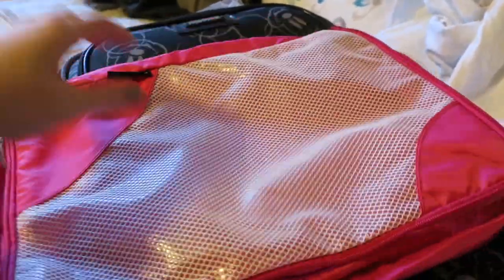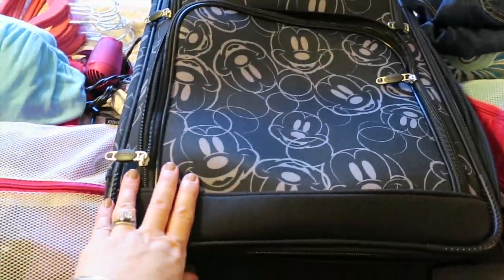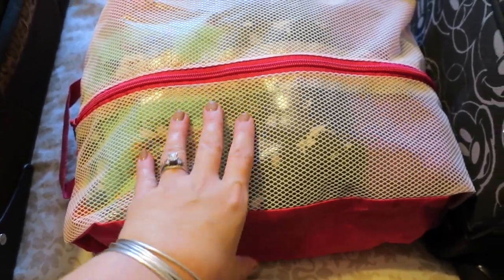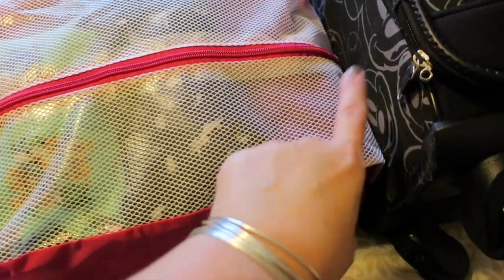For my suitcase, all I have left since I used the majority of the packing cubes for them is one two-sided, one long one, and some smaller Eagle Creek. I've already got all my undergarments packed. I'm also bringing the shirts I brought for the cruise — the Lilo and Stitch because we are doing Ohana breakfast. I'm bringing the Tinkerbell dress just in case as a backup, and the Rapunzel dress I'm planning on wearing to date night — we're going to California Grill one night.